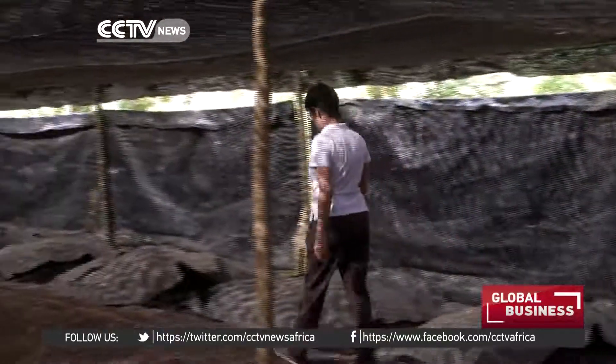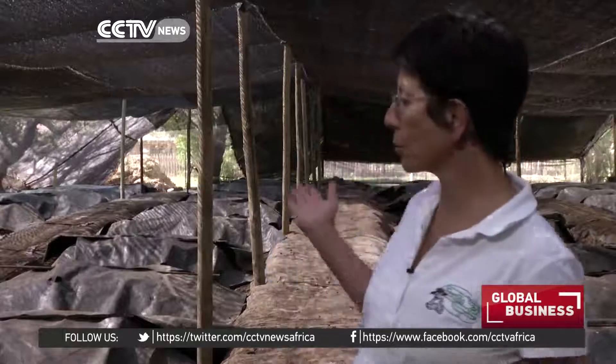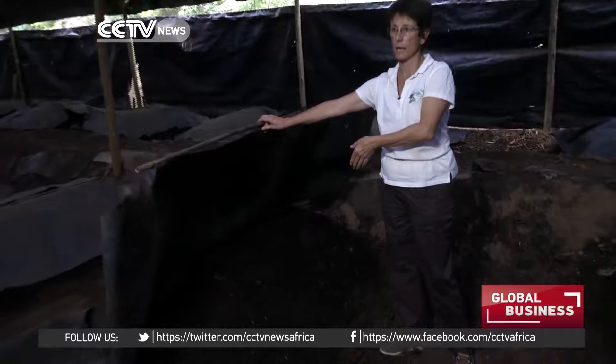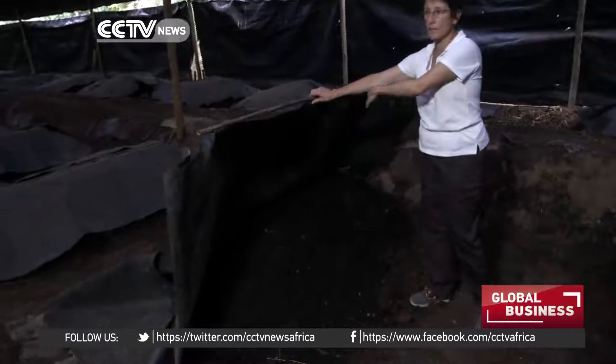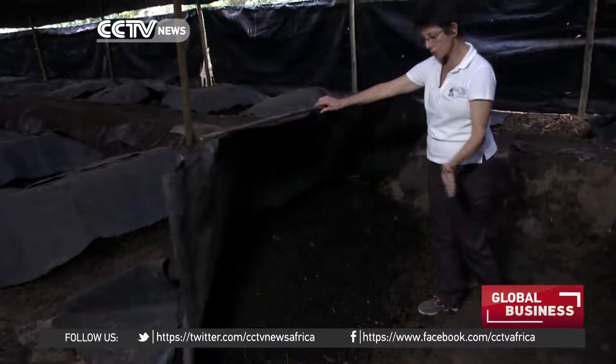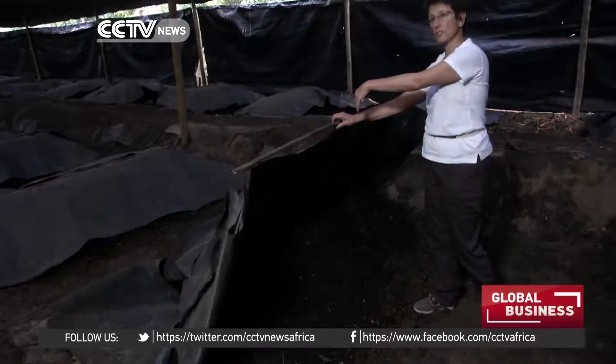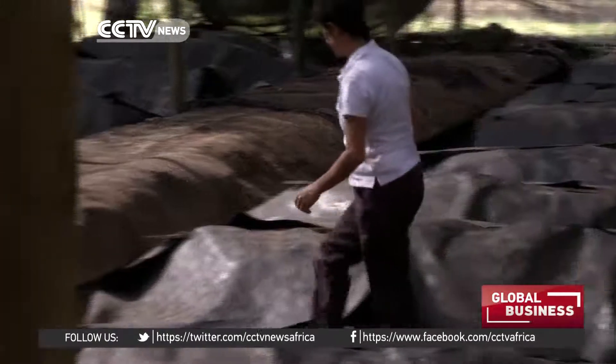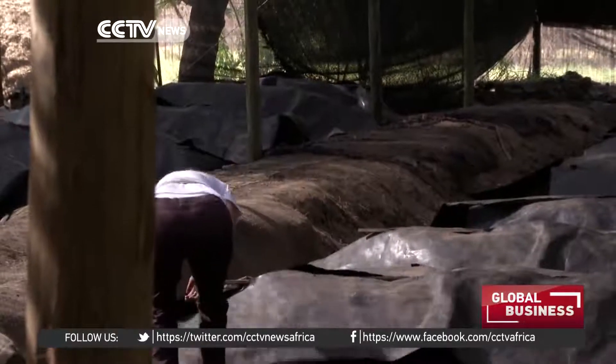This is my earthworm farm. What we have here are all my earthworm beds. You don't ever see the earthworms in here unless we actually dig in, because they stay somewhere in the middle — we feed on one side and harvest on the other. We keep it covered because it retains moisture and keeps out the UV light. They get very stressed when exposed to open air or UV light because the rays are very harmful to them.